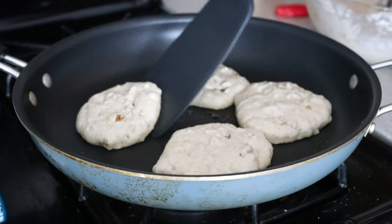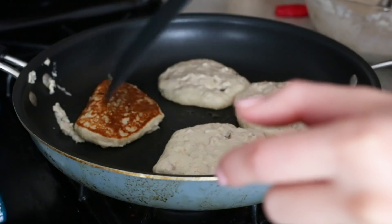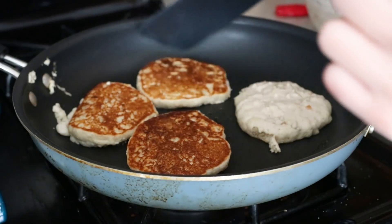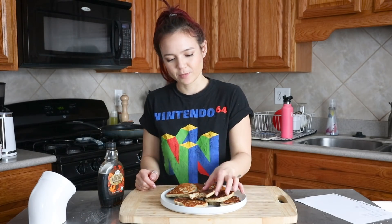I'm going to zoom in so you can see. We inspect — this one's ready. Nice. Did you eat one of the burnt ones? I did, yeah. Does it taste burnt? No. They're really good. Good. Not super sweet.